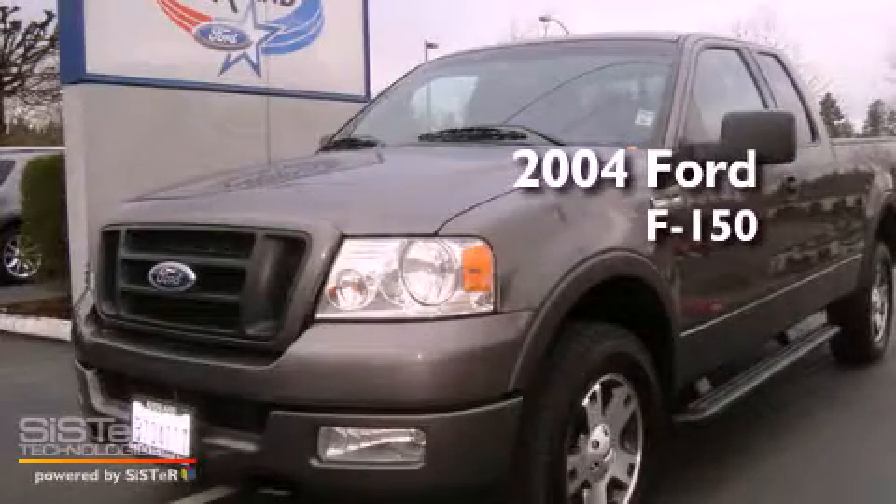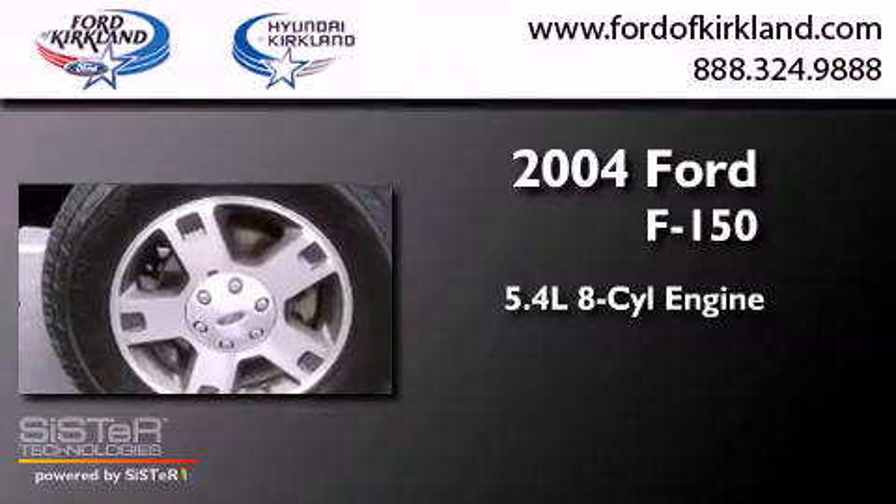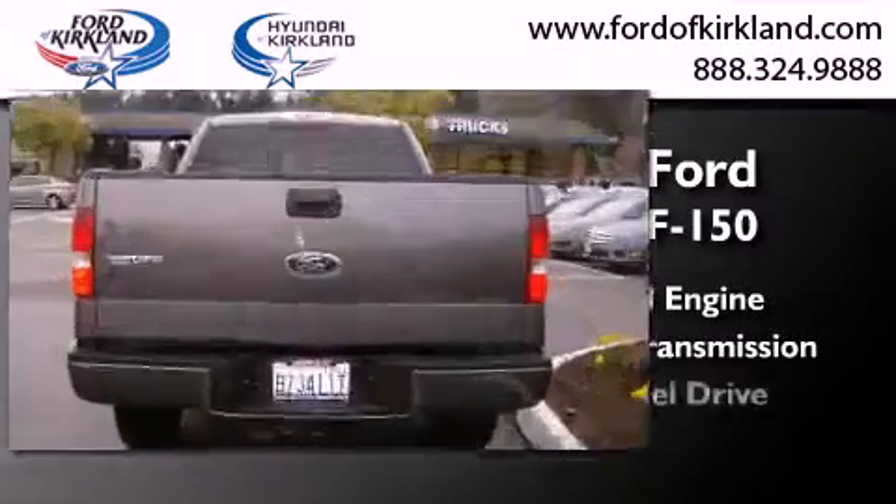This is a 2004 Ford F-150. It features a 5.4-liter eight-cylinder engine, an automatic transmission, and four-wheel drive.